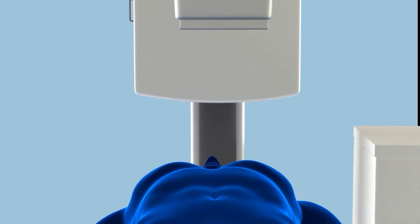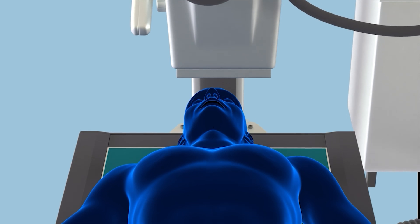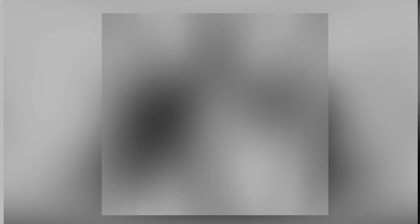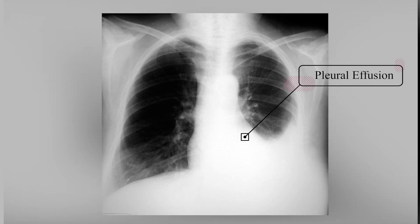To confirm your diagnosis, your doctor may suggest a chest X-ray or ultrasound, where pleural effusion — an abnormal build-up of fluid — can be detected and assessed for severity.